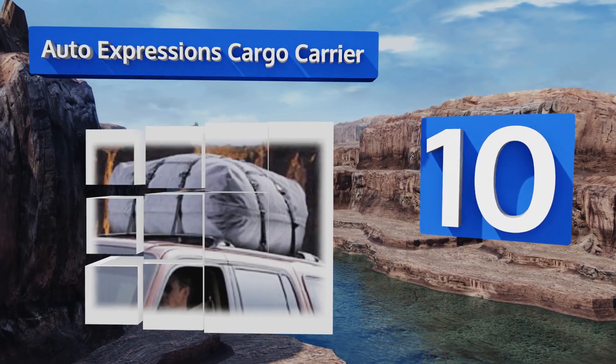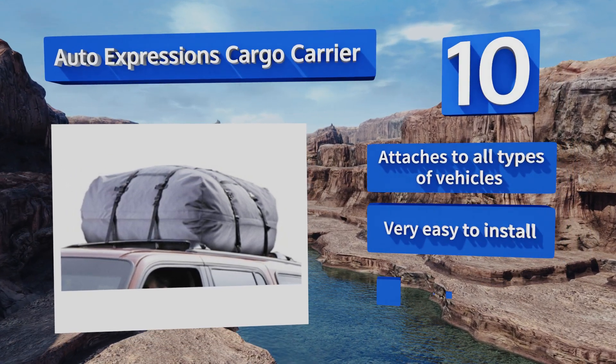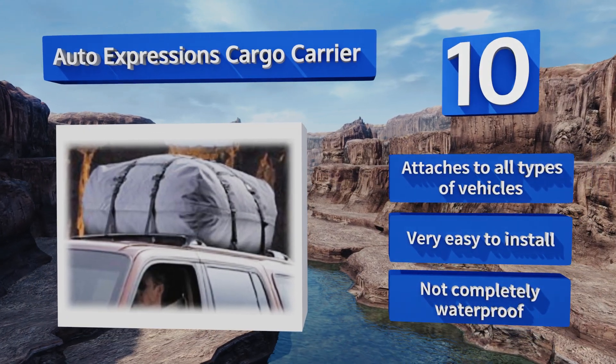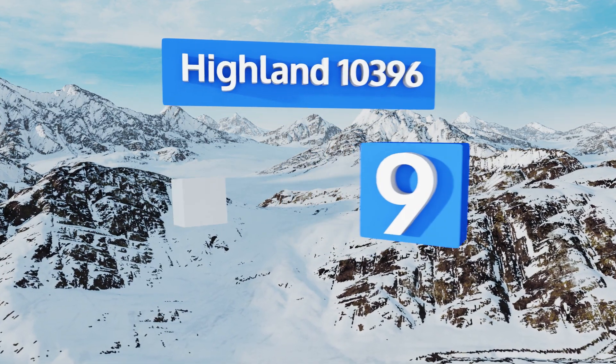a good choice for the budget traveler. It's made of soft nylon material that can easily be folded up and stuffed in the trunk if needed. It's made to fit over most loads regardless of shape, attaches to all types of vehicles, and is very easy to install. However, it's not completely waterproof.